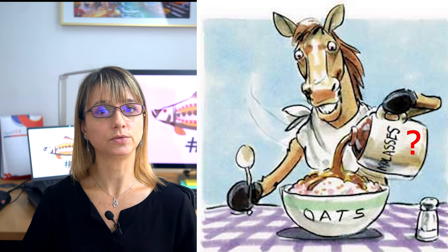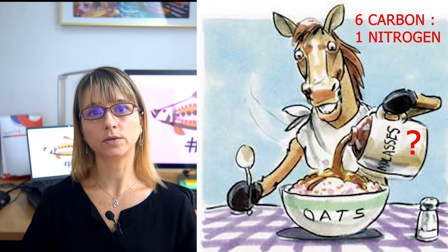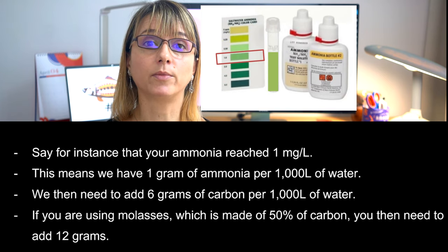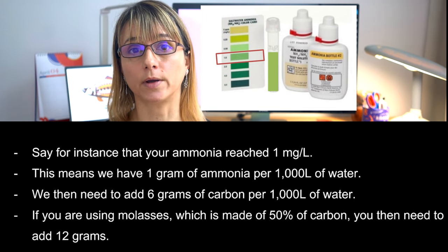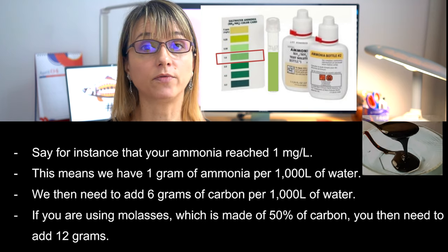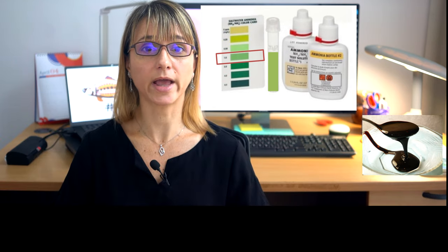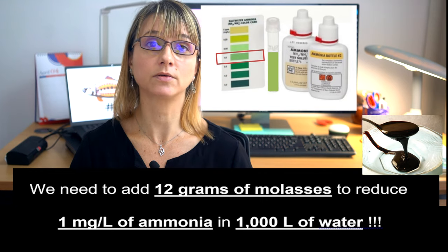How much molasses do we use during shrimp culture? During the culture, we can follow a 6-to-1 ratio — in other words, we add 6 grams of carbon for every gram of nitrogen. For a practical example: say your ammonia reaches 1 mg per liter, meaning you have 1 gram of ammonia per 1,000 liters of water. You then need to add 6 grams of carbon per 1,000 liters. Since molasses is 50% carbon, you need to add 12 grams of molasses to reduce 1 mg per liter of ammonia in 1,000 liters of water.